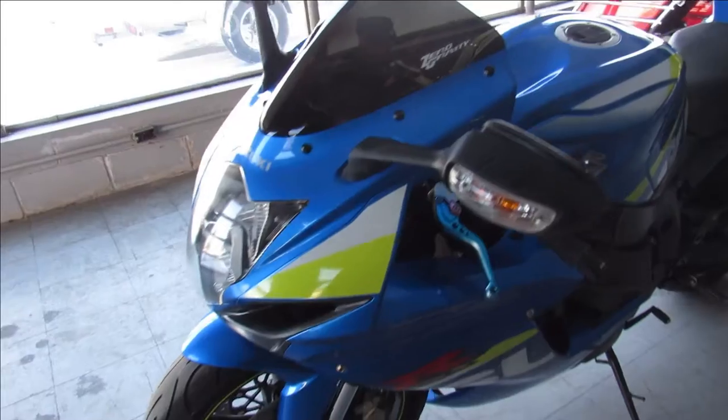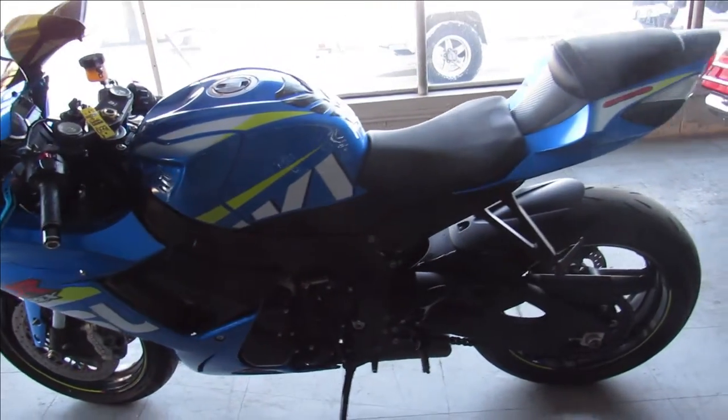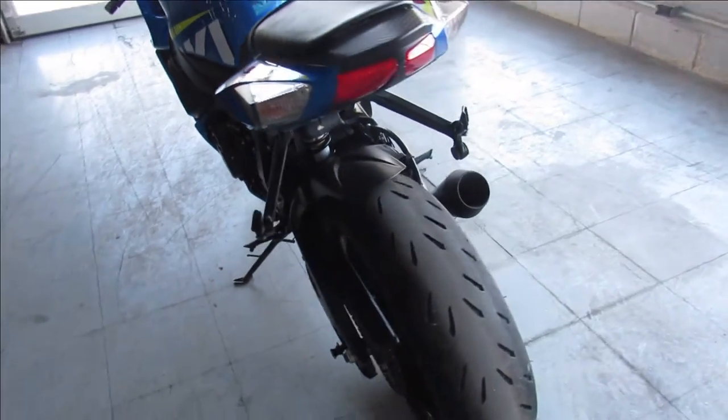Comes with a fender eliminator kit, CRG levers, zero gravity windscreen, just serviced at a Suzuki authorized dealership, inspected, the fluids changed, and includes a one-year warranty.